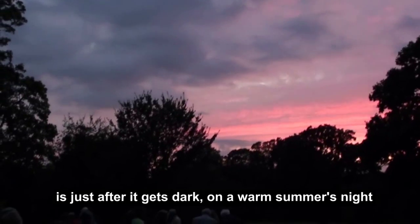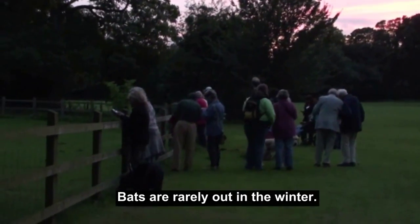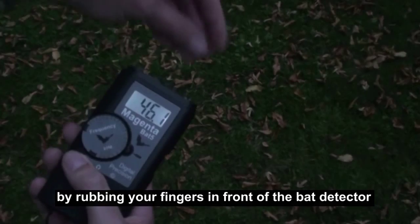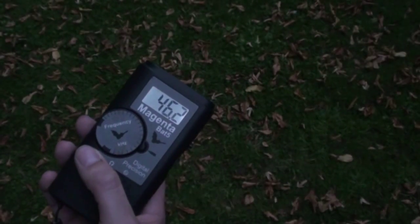The best time to go out bat detecting is just after it gets dark on a warm summer's night. Bats are rarely out in the winter. If it's tuned to around 45 kHz, you can check it's working by rubbing your fingers in front of the bat detector, and it should make an audible noise.